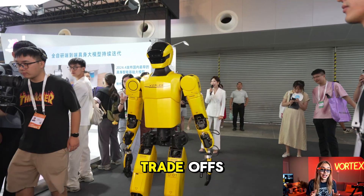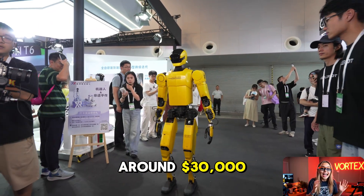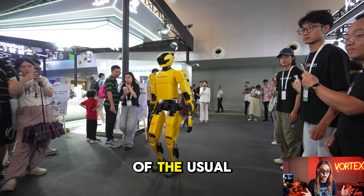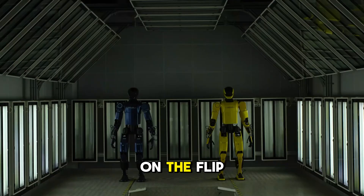Every tech has its trade-offs. On the plus side, this robot is incredibly cost effective, around $30,000. Thanks to in-house component development, you're getting serious performance at a fraction of the usual cost. Payback time: just over a year and a half in many industrial scenarios.